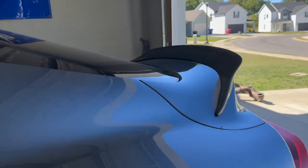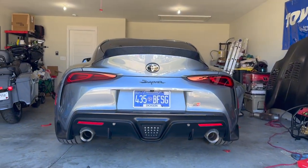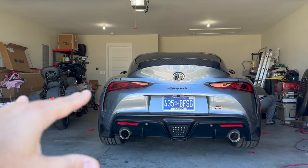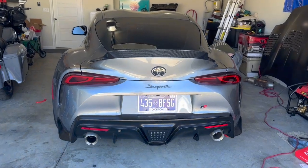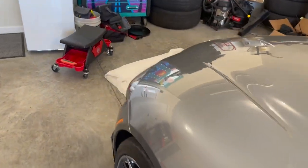We have the rear spoiler installed and it looks freaking so good. I really like how it kind of just insinuates the top - you still get the hips, it's got a really killer look to it. I'm digging it. Now we're gonna check out the front splitter.